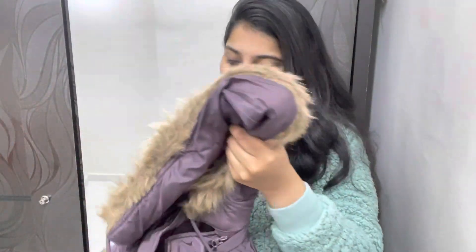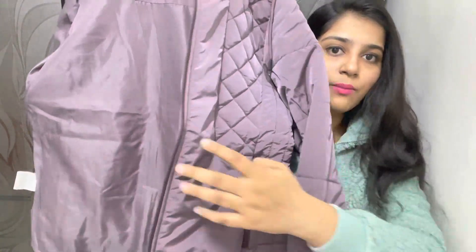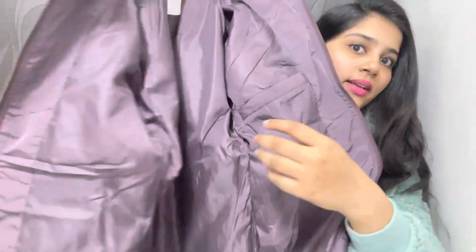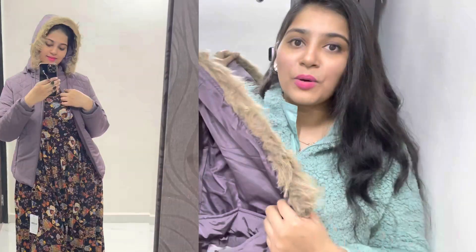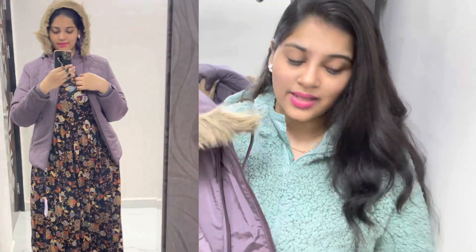I've just put it on for a try-on. There is a pocket in front, and there are also pockets on the inside and on both sides. I chose purple color because I don't have any purple jacket. It's from the brand Fort Collins and costs around 1150 rupees. The same sizing problem applies here — I'd go one size up.